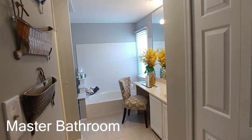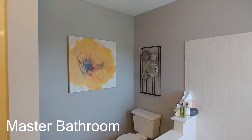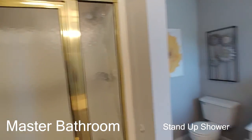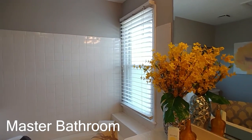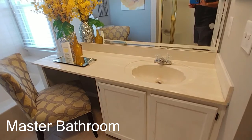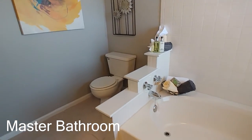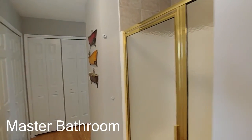Here finally is your beautiful master bathroom — it's big enough to be a bedroom. You've got a full glass stand-up shower, a soaking tub, a frosted window that lets in natural light, a beautiful vanity where you can put a chair, a sink, and plenty of storage underneath. This bathroom really goes along with how beautiful the rest of this house is.